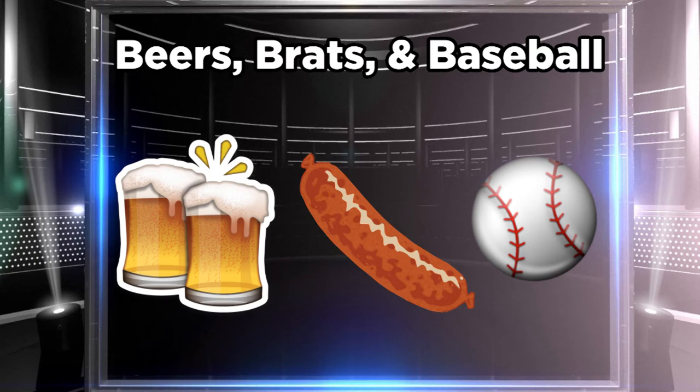It's Beer, Brats, and Baseball Friday, as well as First Responders Friday. Again, 7:05 first pitch as Myrtle Beach looks for their first win of the regular year.